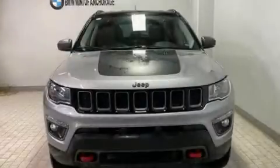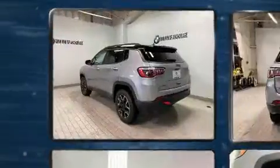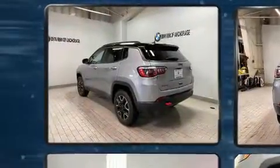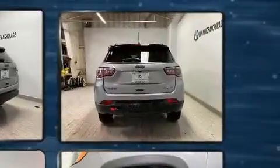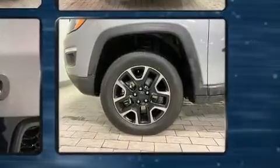You can expect a lot from the 2019 Jeep Compass. With just over 40,000 miles on the odometer, this four-door sport utility vehicle prioritizes comfort, safety, and convenience. It features an automatic transmission, four-wheel drive, and a 2.4 liter four-cylinder engine.